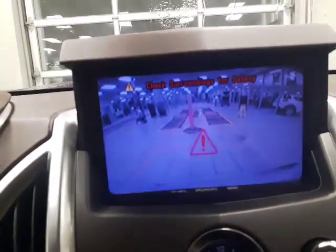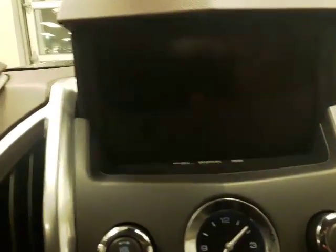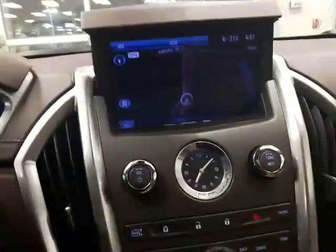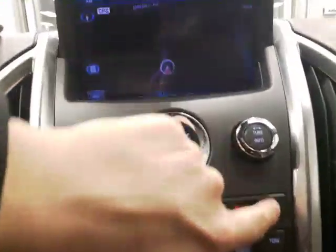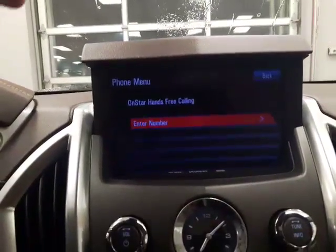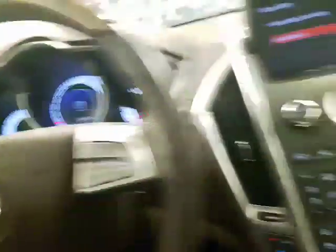If I hop into reverse real quick, it does have the backup sensors as well as the backup camera, and it also has the front sensors on there too. You're also going to get all your Bluetooth options — you're able to pair your phone and you have quick controls for those on your steering wheel, as well as your radio controls and your cruise control on this side, so everything's really hands-free and intuitive.